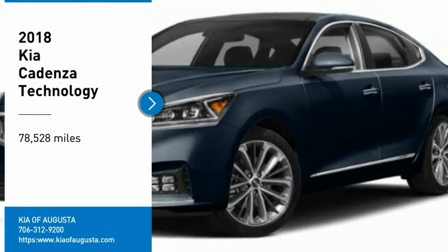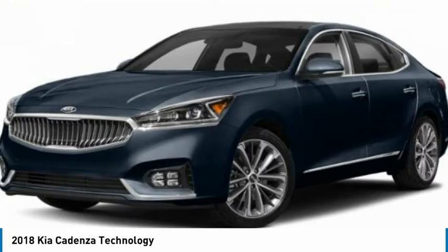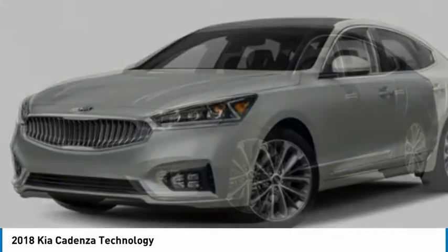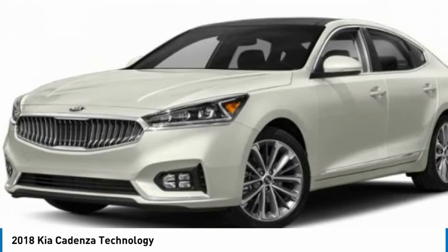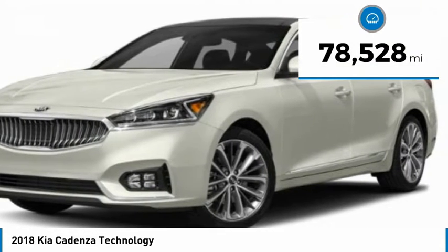Come test drive the 2018 Cadenza. The Cadenza is a Kia model featuring European design and styling. This full-size sedan also offers a stylish, roomy, and comfortable interior. This vehicle has less than 80,000 miles.